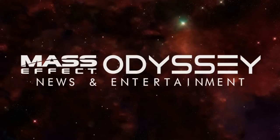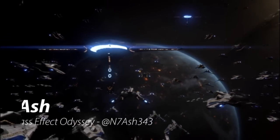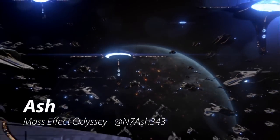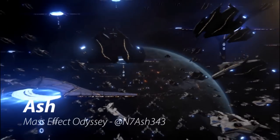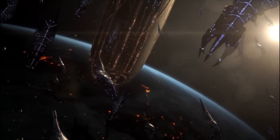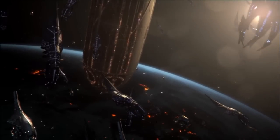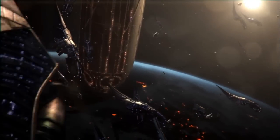Hey everyone, this is Ash and Rima from Mass Effect Odyssey. Today we bring you a video looking into a very interesting project run by NASA to further the exploration of the solar system — the squid rover project. Join us as we look at the science behind the real-life Reapers and how they may be key in finding life in our solar system.